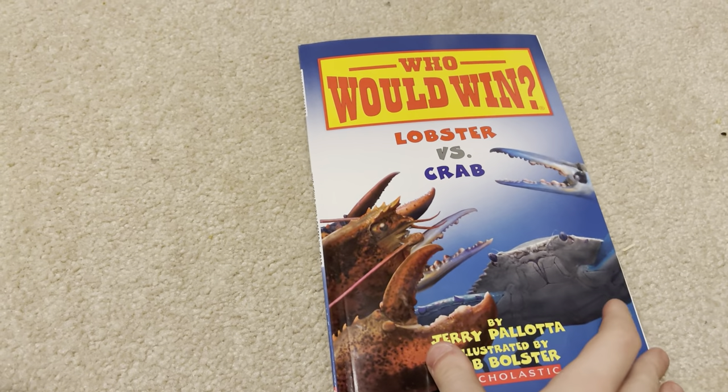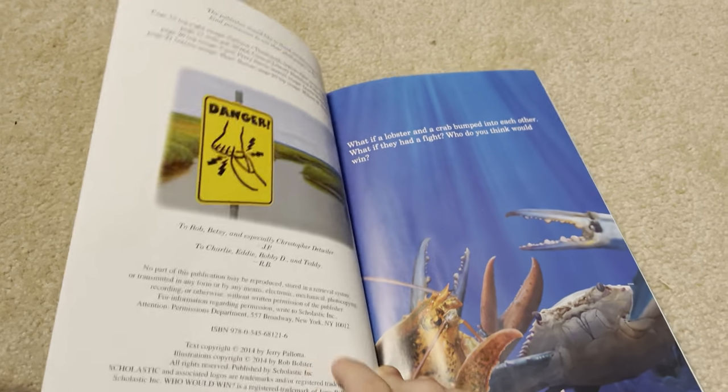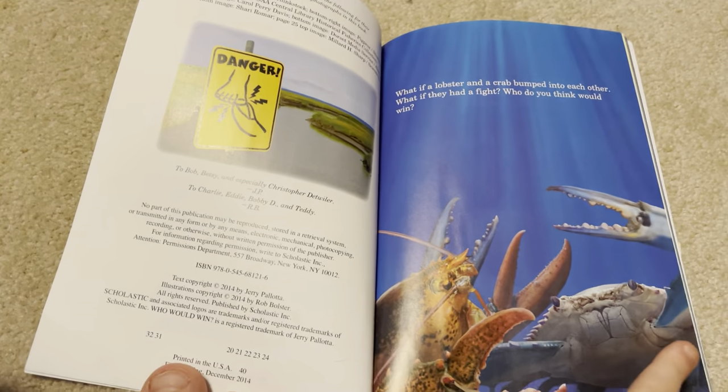Who would win? Lobster vs. Crab. What if a lobster and a crab bumped into each other? What if they had a fight? Who do you think would win?